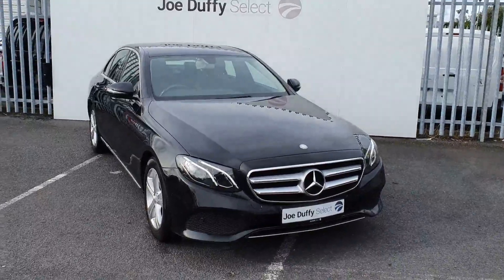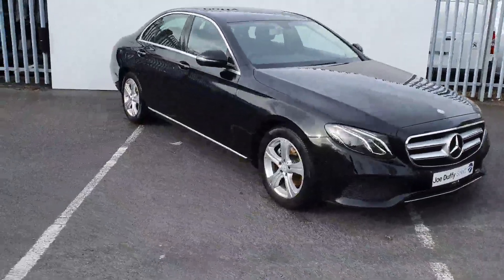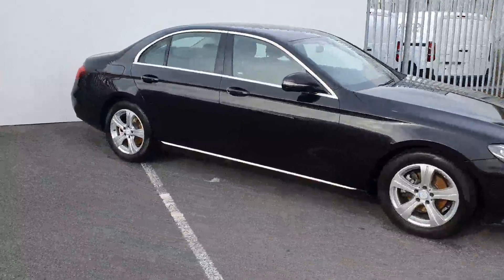It comes with a full chrome pack, LED daytime running lights, 17 inch alloy wheels, a reversing camera, and full leather interior.